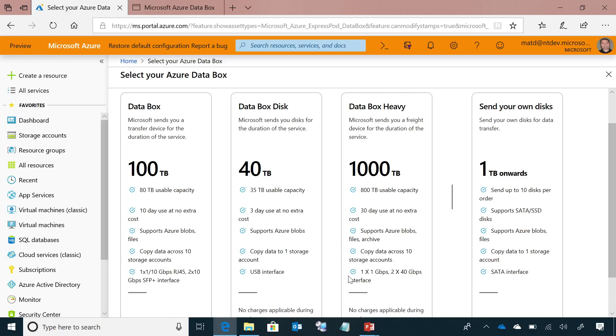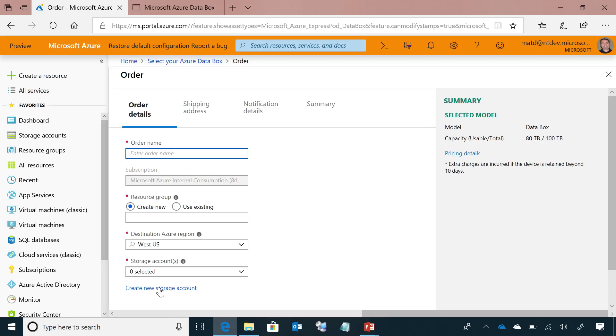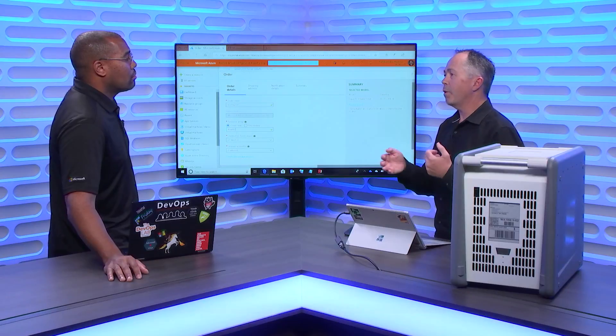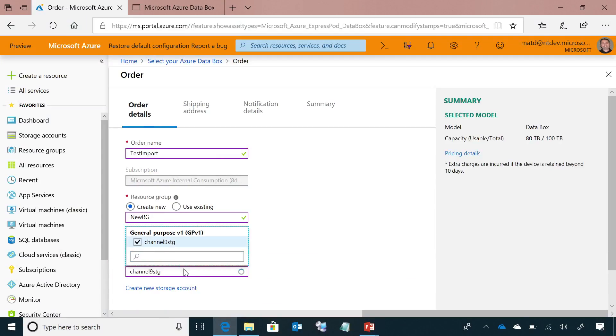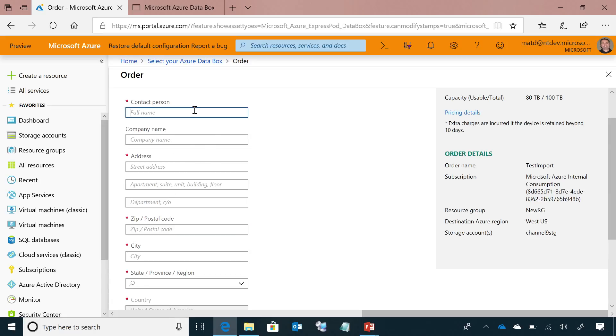I select the Data Box and put in the order details, just like getting anything else shipped. I'll create a new resource group for the job. The job is what defines your import — it defines the storage device, provides the encryption keys, the storage accounts the data is going into, and it's where all the tracking comes back to. The storage account is where the actual data will end up. I can select up to 10 different storage accounts where that data is coming into.